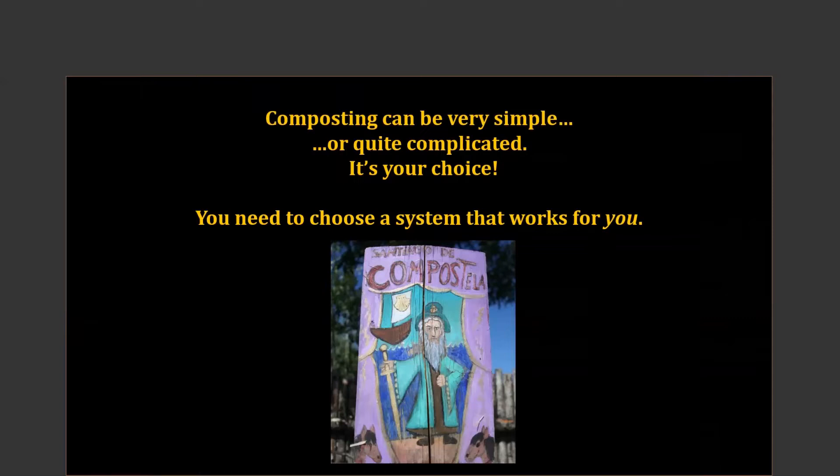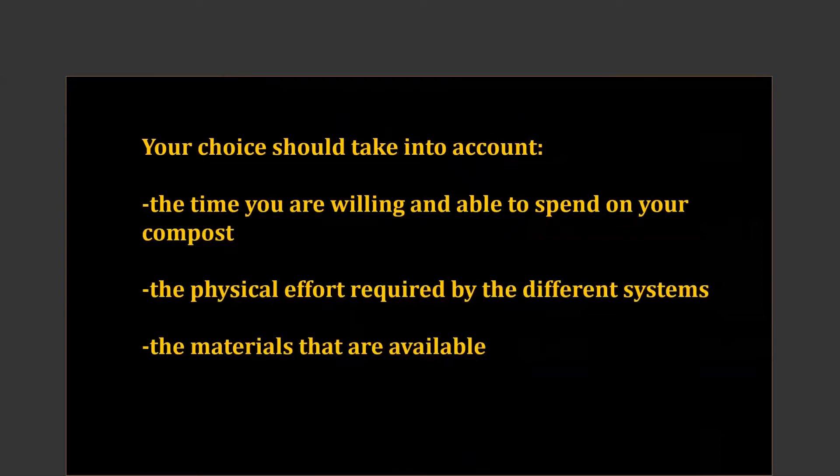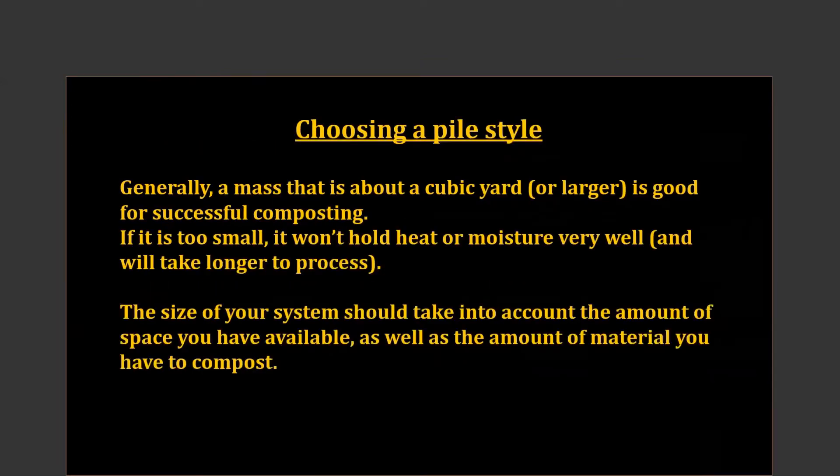Composting is basically the decomposition, the breaking down of organic matter. With our systems, just make it simple if you'd like, or some people want to get into all the technical details — that's fine also. Either approach will work, and I really do encourage you to choose a system that will work for you. Think about how much time you are able or willing to spend in the composting efforts, the physical effort you can put into the system, and also the materials that you have available.